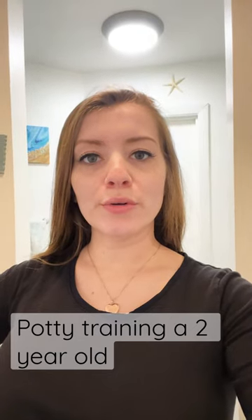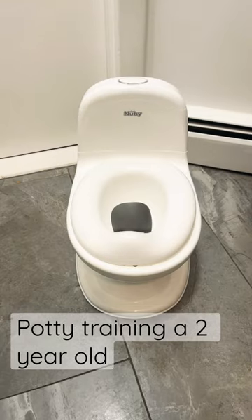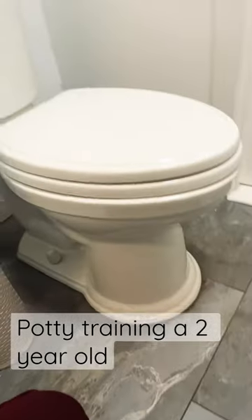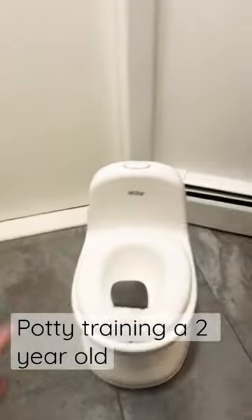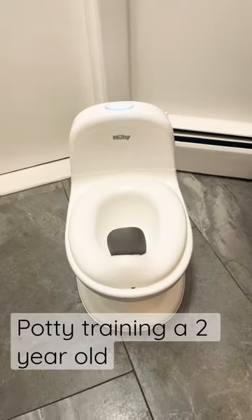This is how we potty trained our two-year-old in just one week. First, we got a potty that looked similar to our own toilet. It also has a flush button, which he really loved.